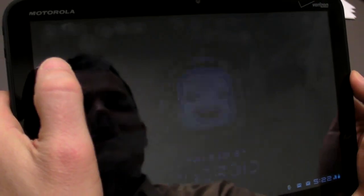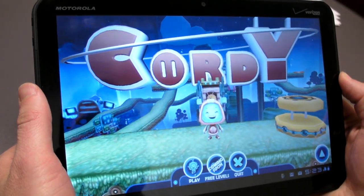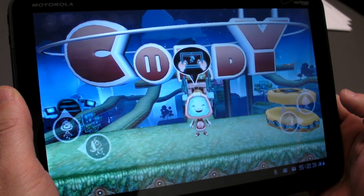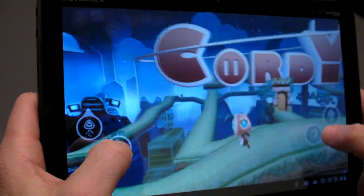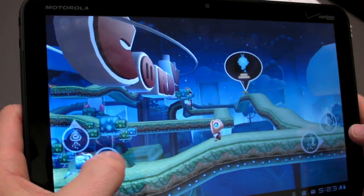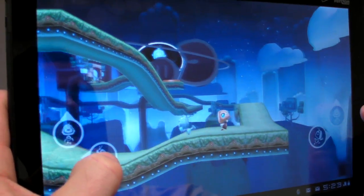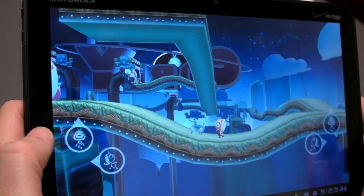Now, in terms of games, to show off the Tegra 2 processor inside this device, you're going to find a decent number of 3D games to start. But we have some problems with some of the titles so far. For example, instead of having the controls all in one place, you have to move left and right with controls on different sides and it gets confusing pretty quickly. But the visuals are good, so obviously there's a good foundation here for 3D games on Android 3.0.